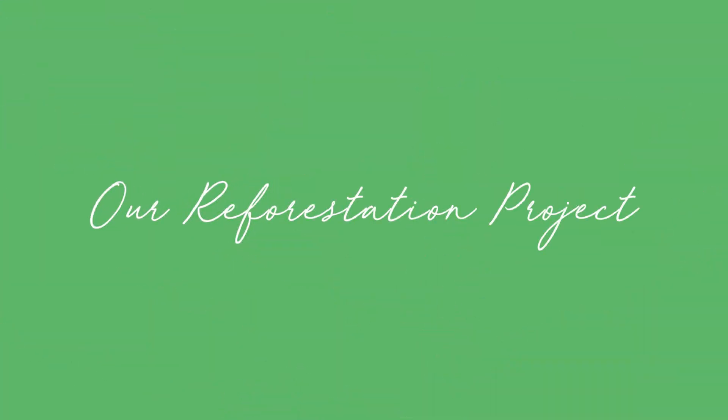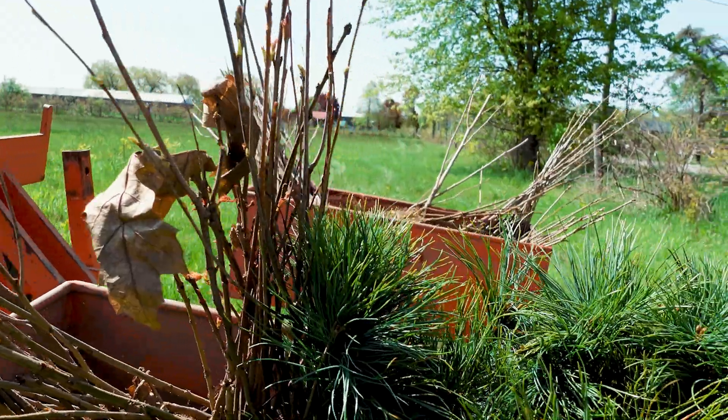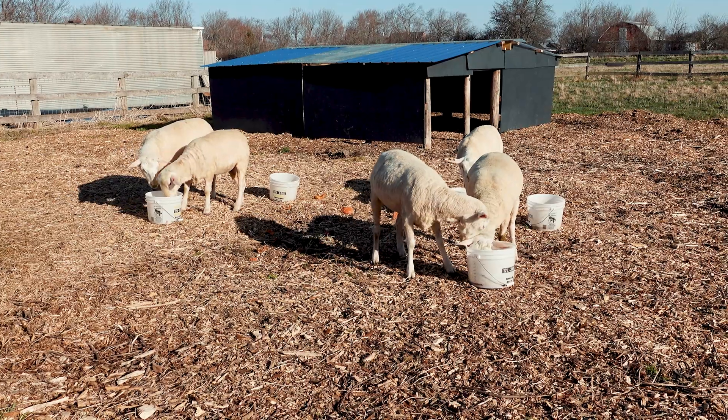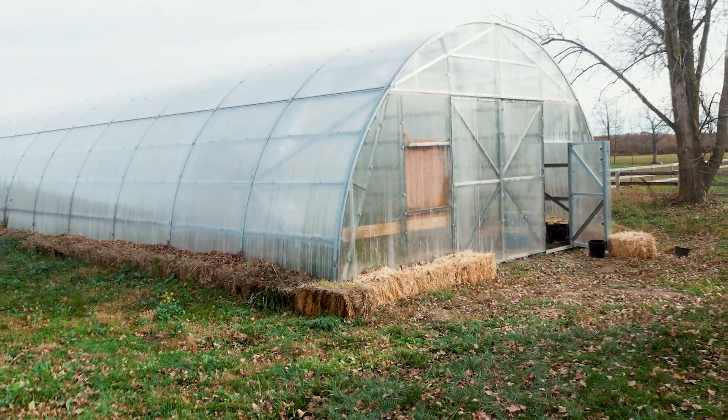I'll admit it, I'm an absolute tree hugger, and this video is all about a project that really brings up the tree hugger in me. We recently planted over 5,000 trees on our property here in southern Ontario, Canada. I'm Natalie Lussier from Waykeeper Farm and Nerdery, and we live on a 17-acre farm where we have horses, sheep, ducks, chickens, and geese.